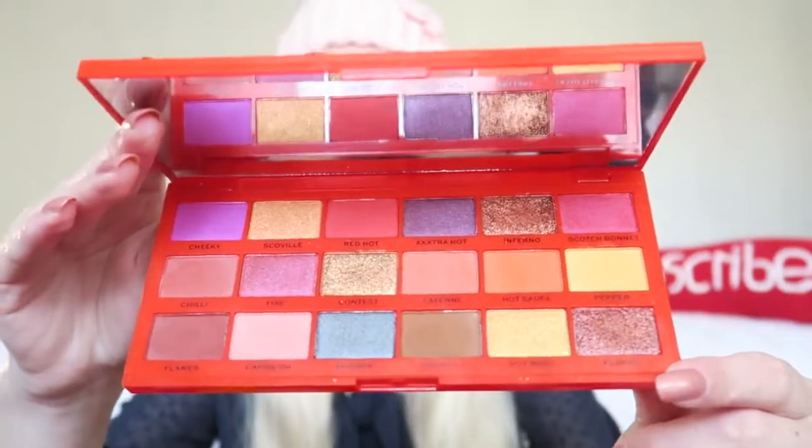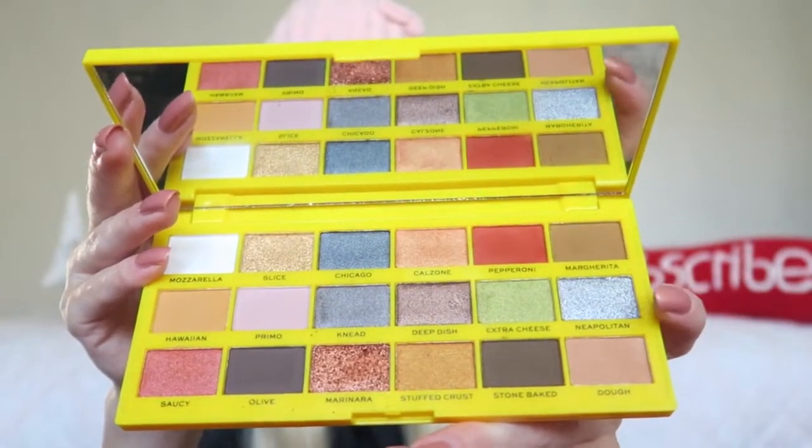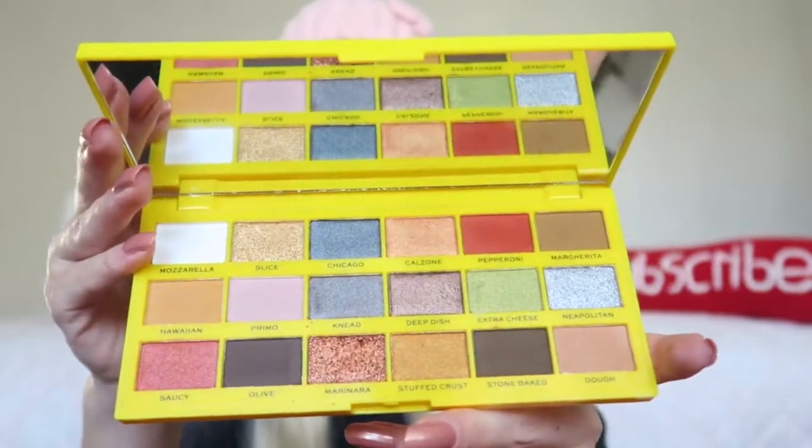Some other makeup items I'd like to show you are the Revolution Tasty Palettes — these three: the Tasty Pizza, the Tasty Avocado, and the Tasty Chili. They are super affordable, and if you want to buy a present for a girl who loves beauty, she will definitely be happy. The colors are gorgeous, the pigmentation is great, and they blend really easily. This is the Tasty Chili, but if I had to choose one, I'd pick the Tasty Pizza — I absolutely love the shimmers in it.